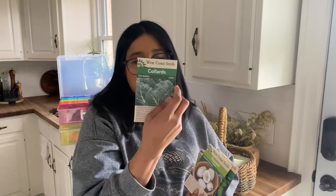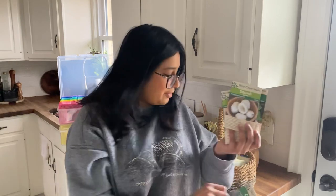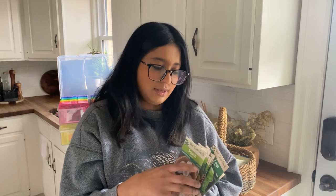Next I have collards — I grew these last year; can't go wrong with collards. I love them in stir fries, cooked up with a little bit of bacon. So that's just a repurchase. Now, squash — I would like to grow more squash this year, that is my goal.